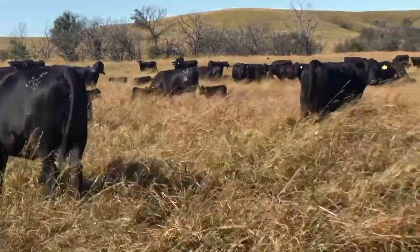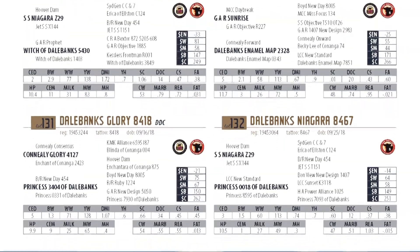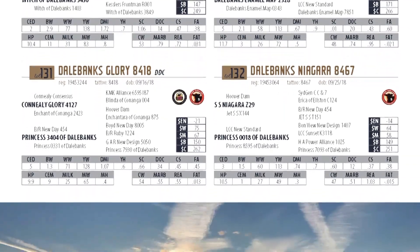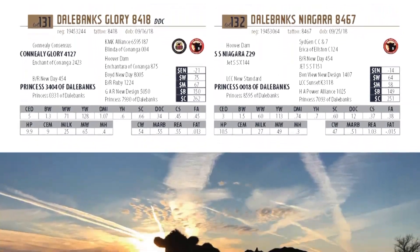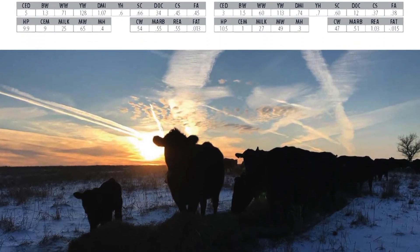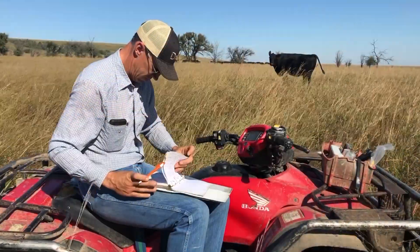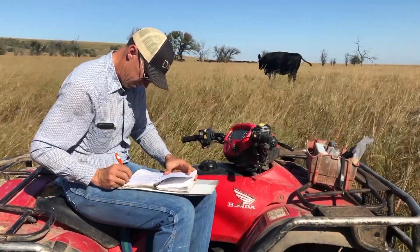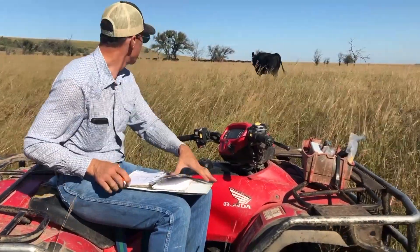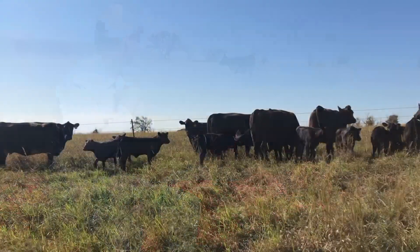When we make selection decisions on genetics here at Dale Banks, we look at it from a customer's point of view, but we look at it from our own point of view as well. Just like you, we are expecting to keep back replacement females every year. And so every mating that we make, we need to be profitable through the feedyard and through the packing plant — but we also need that potential daughter to be profitable at home. That's something extremely important to us and to our customers.